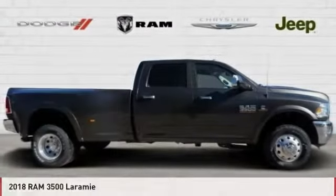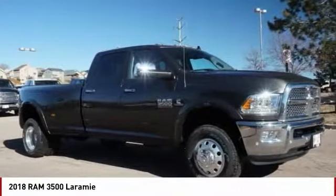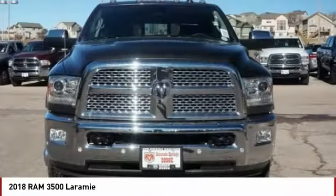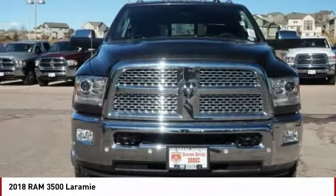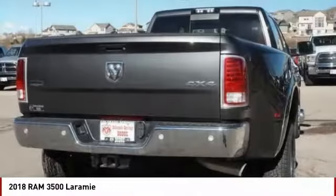Test drive 2018 3500. Ram 3500 is a solid option for truck buyers in need of hauling capacity and serious towing. With names like Hemi and Cummins under the hood, there is plenty of muscle to back it up.